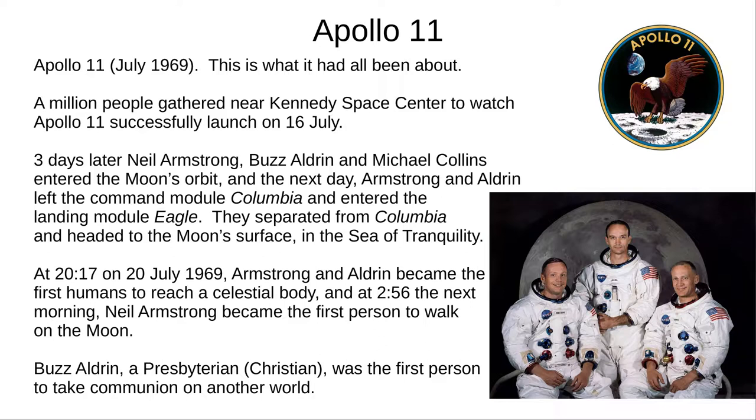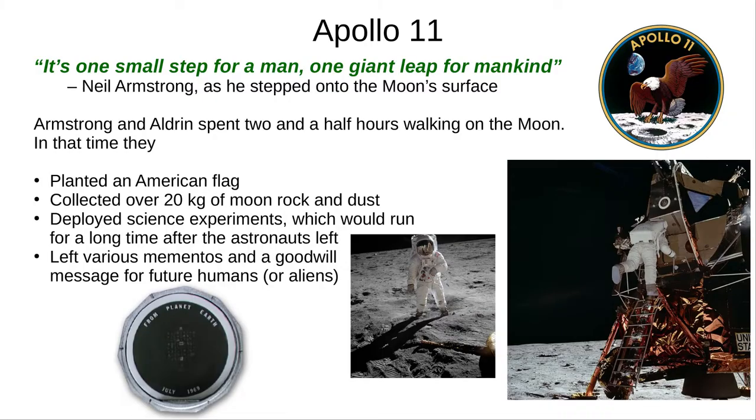At 2:56 the next morning, Neil Armstrong became the first person to walk on the Moon. Buzz Aldrin was also a Presbyterian minister, and became the first person to perform a religious ceremony on another world, when he took communion in the lunar lander. Armstrong and Aldrin walked on the Moon for two and a half hours. They planted an American flag, collected 20 kilograms of rock and dust samples, deployed various scientific experiments, and left a few mementos for future astronauts.